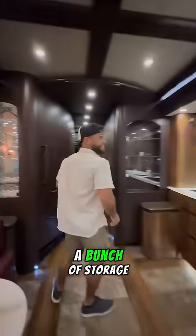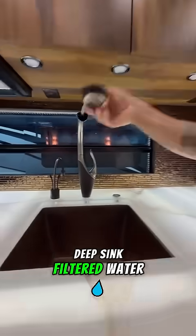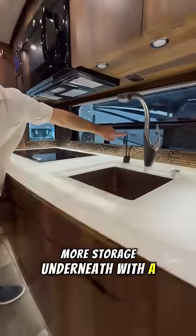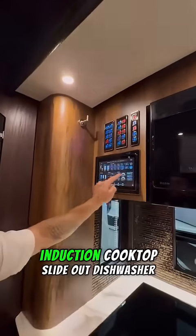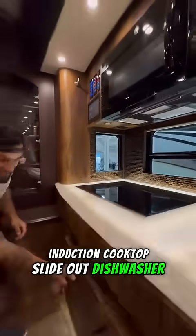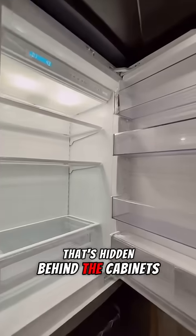Right across is the kitchen, and it's got a bunch of storage, solid surface countertops that light up, a deep sink, filtered water, more storage underneath with a garbage disposal, a microwave, a control panel that controls everything in this motorhome, an induction cooktop, a slide-out dishwasher, and a residential-sized refrigerator and freezer that's hidden behind the cabinets.